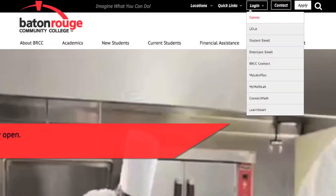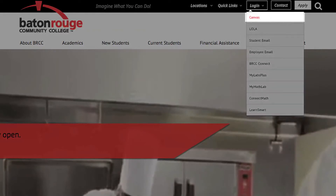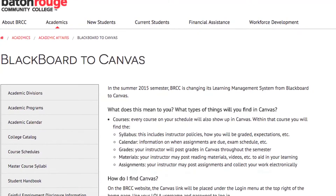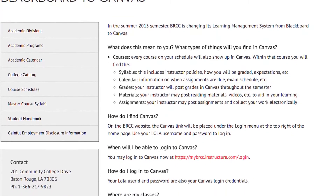Students can log into Canvas through the BRCC website. If you go to the main site and look for login on the top right, you can choose Canvas. And before you actually get to the login link, you'll see some information about the kinds of things that you can expect to find on Canvas related to your classes.